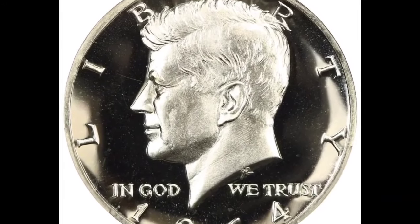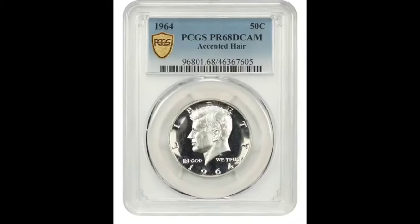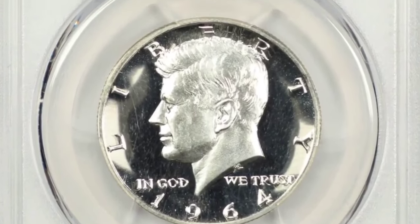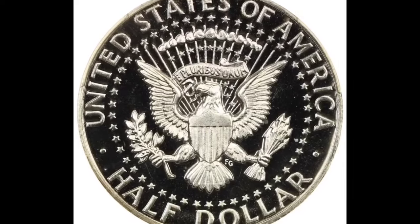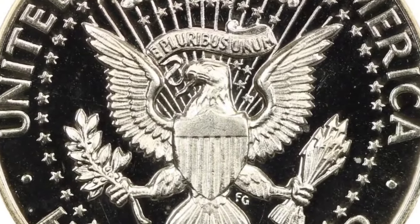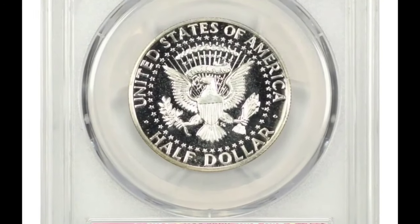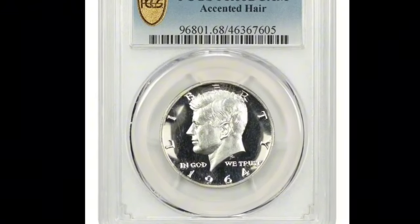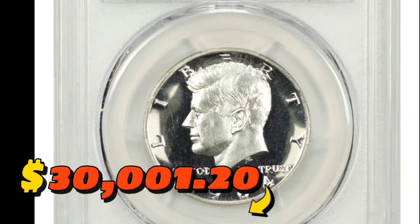Number one: the 1964 Kennedy half-dollar in PR69 Deep Cameo condition, the highly elusive accented hair variety. The Cherry Picker's reference states this variety is identifiable by enhanced hairlines in the central area of the hair just below the part. The easiest way to identify it is the weak or broken lower left serif of the eye in Liberty. This variety comprises a minority of the proof 1964 Kennedy half-dollar population. The rarest examples are those in the Deep Cameo category, and these are conditionally rare in high grade. This specimen fetched $30,001.20 at auction.